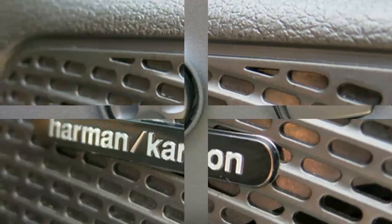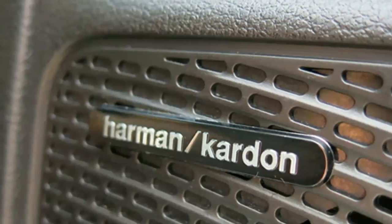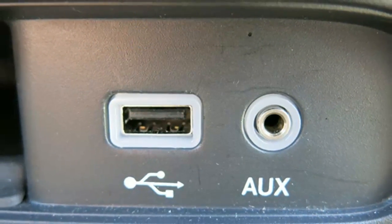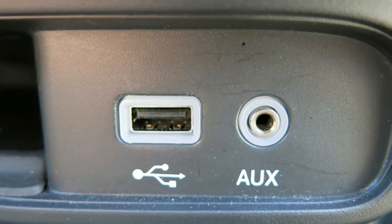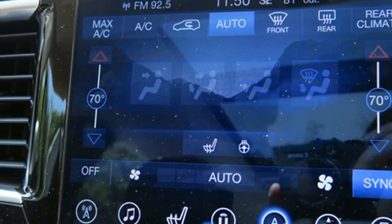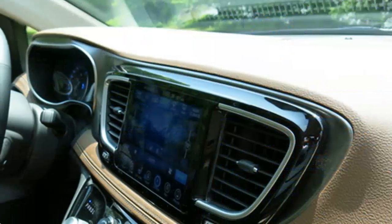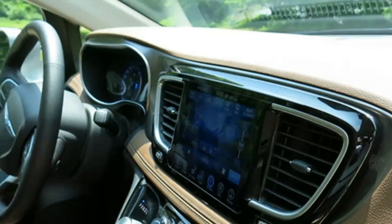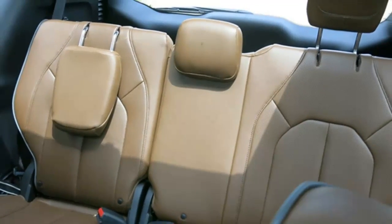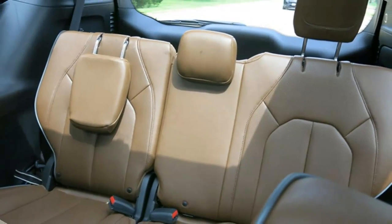In most rival minivans you have to remove the second row seats to maximize cargo space. Stowing and going is easy — you just slide the front seat forward, lift up the floor panel in front of the second row seat, pull a strap, and flip it into an underfloor compartment. As a bonus, the underfloor compartments can be used as extra hidden storage when the seats are in use.